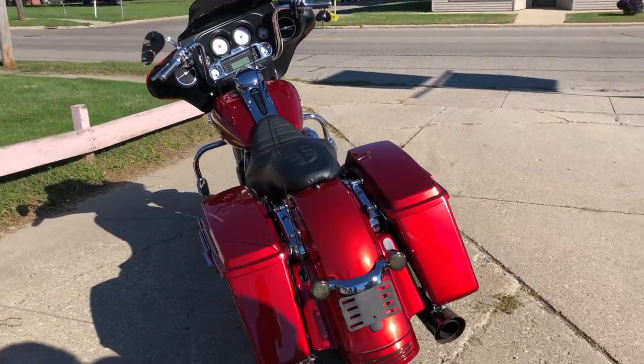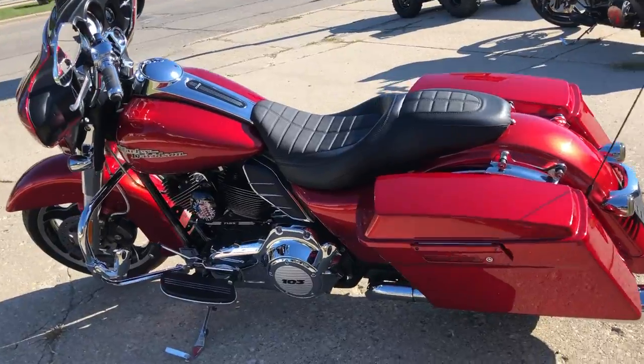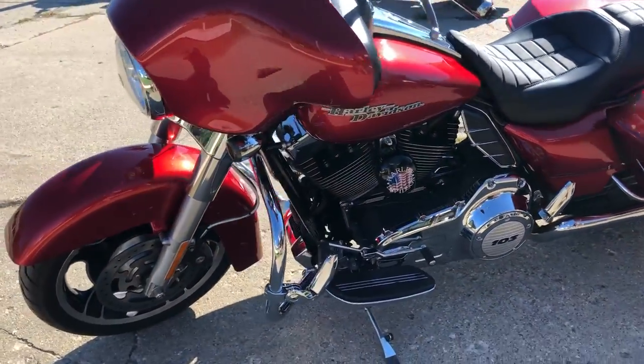Candy Apple Red paint, chrome everywhere. One sharp Street Glide with all kinds of extras — chrome all over the place. Custom seat, it's got a programmer, dual Vance and Hines exhaust.